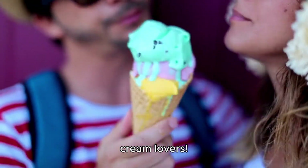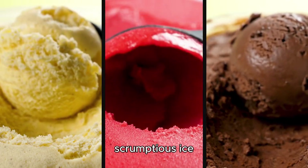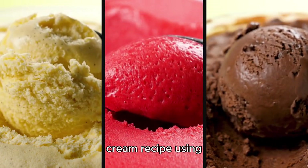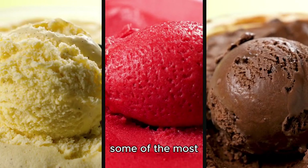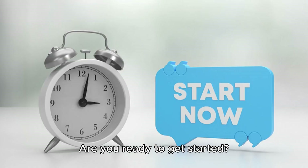Hey there, ice cream lovers! Today, we're going to whip up a scrumptious ice cream recipe using some of the most unique ingredients you've ever heard of. Are you ready to get started?